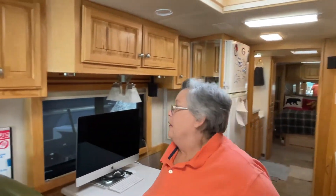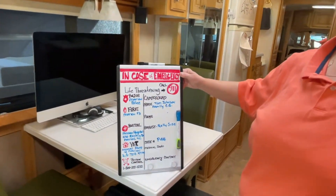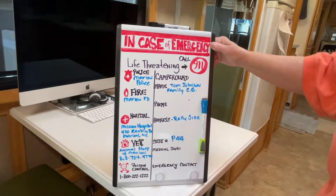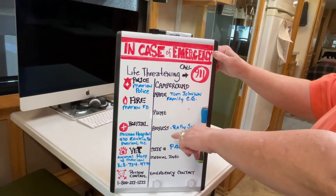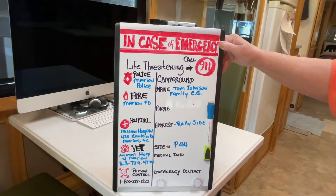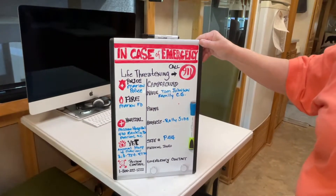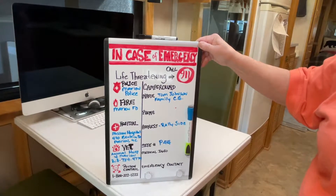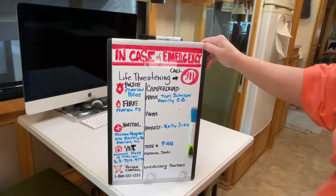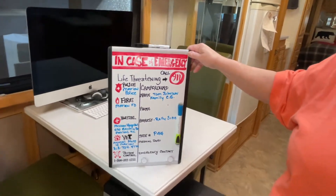Whenever we have an emergency, I got this idea — I can't remember from where but I'll give them credit. This is sort of hand-done, but it gives you all the fire, hospital, vet contacts, and where our site is. We're located at Tom Johnson Family Campground currently, and I'm going to fill it out every time we come to a new campground. As a former medic, this is really important — if you respond to a call to a campground with 200 spaces, it's difficult to know which camper needs help. By giving them your site number and getting a nearby camper to meet them at the road, that would be very helpful.